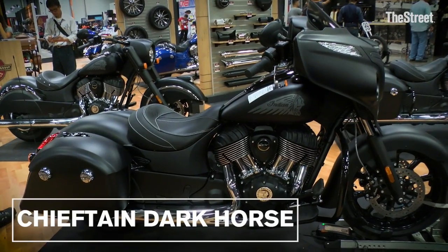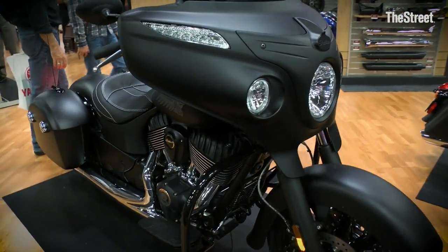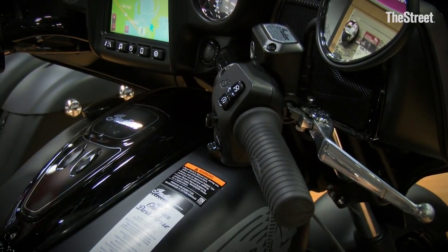The second bike we're going to take you through is our Chieftain Dark Horse. We're extremely proud of this motorcycle. It's based on our classic Chieftain platform. This bike starts at $23,999. It is completely blacked out, extremely badass.